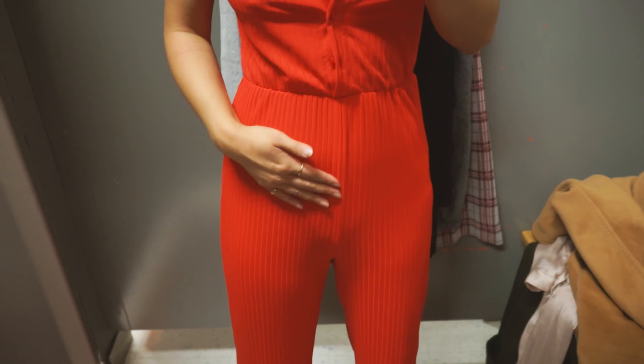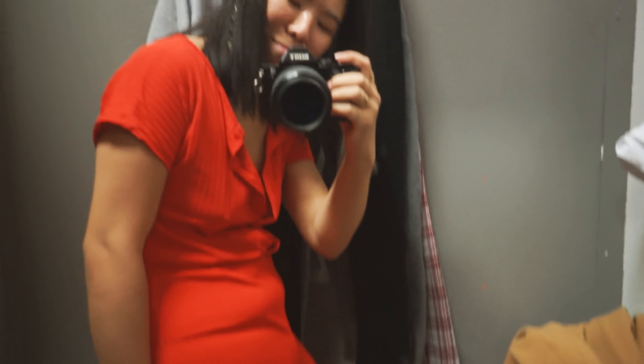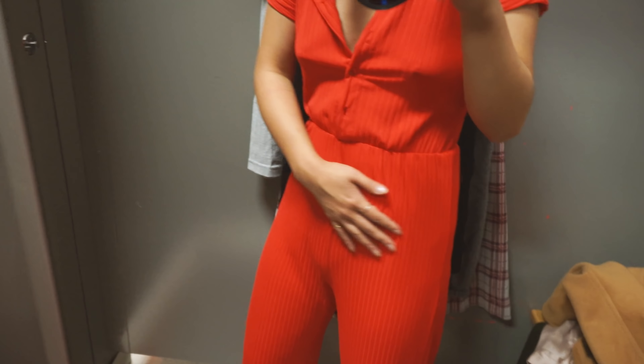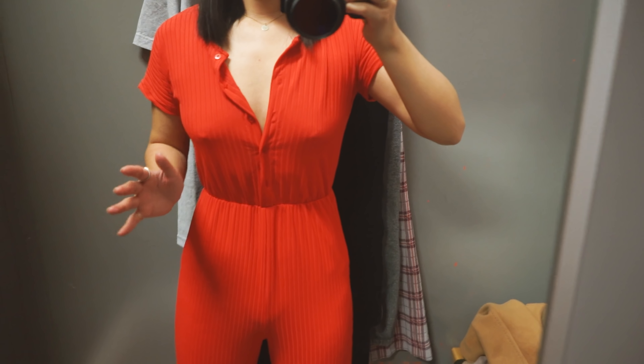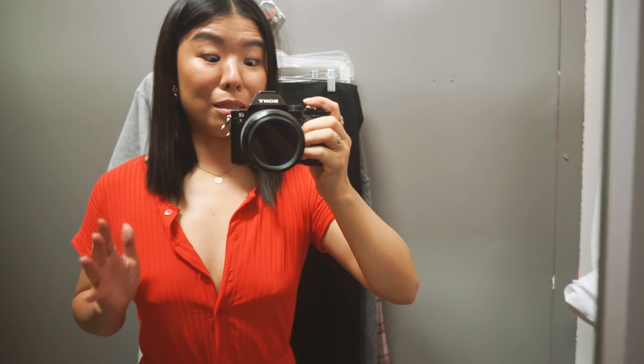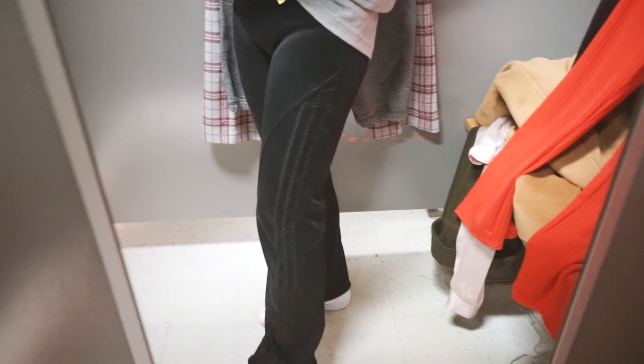No bueno, right? So unforgiving. It just clings to everything. Like if I had sucked everything in... That's cute, right? But this fabric is also not very forgiving and it's also a little too thick, so it makes it look more like sweatpants than leggings. And I feel like the zipper is too skinny to justify the style. So I thought that the flared shape would make it look pretty cool, but I don't think I can pull it off.